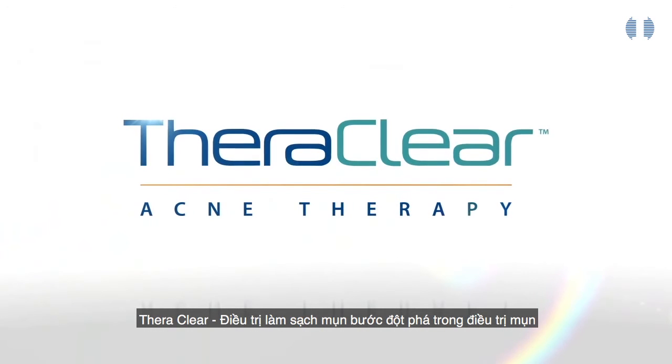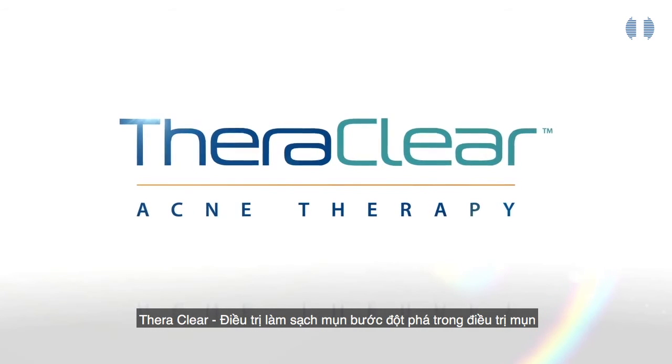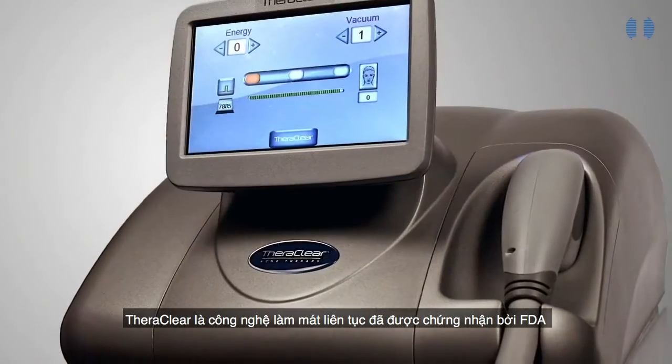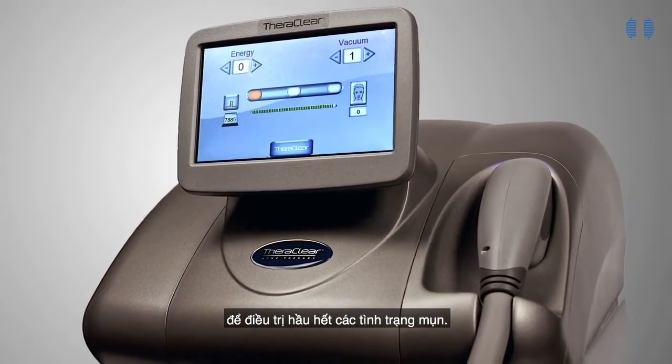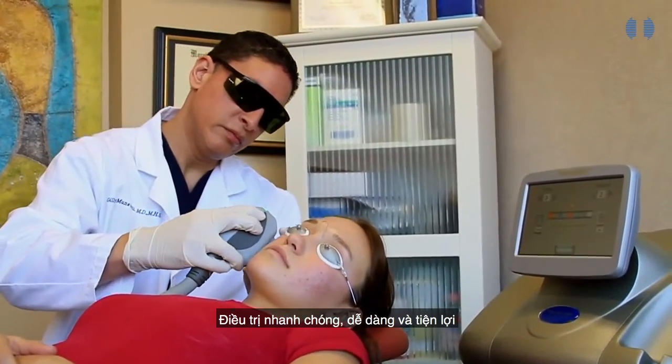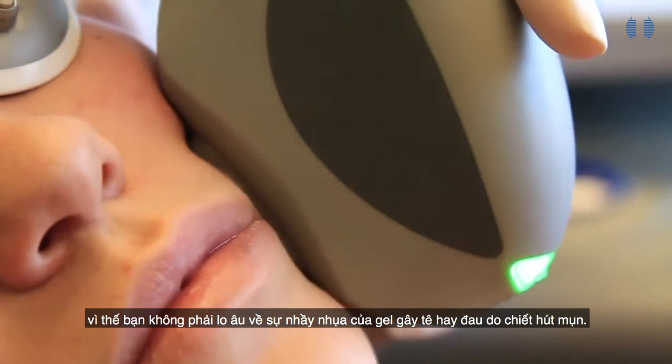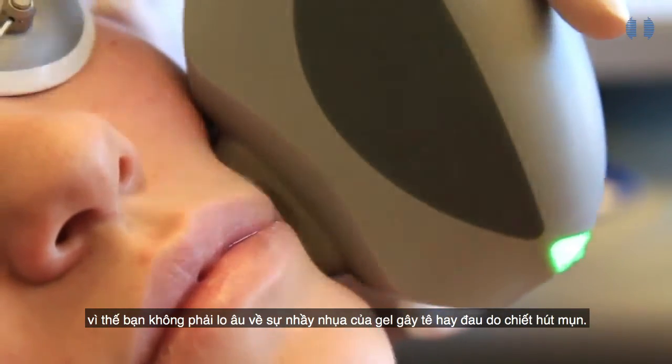TheraClear Acne Clearing Therapy — a breakthrough in the treatment of acne. TheraClear is a continuously cooled, FDA-cleared technology for the treatment of most kinds of acne. Treatments are quick, easy, and comfortable, so you never have to worry about messy numbing gels or painful extractions.